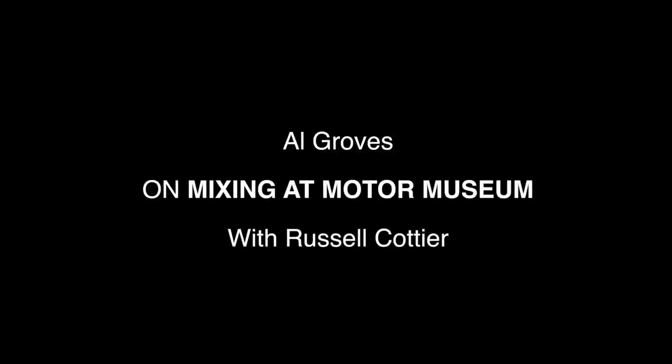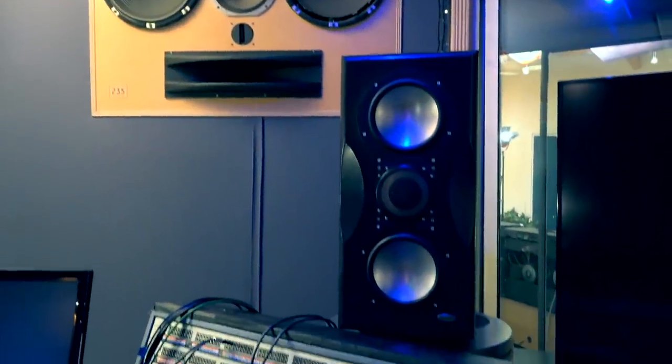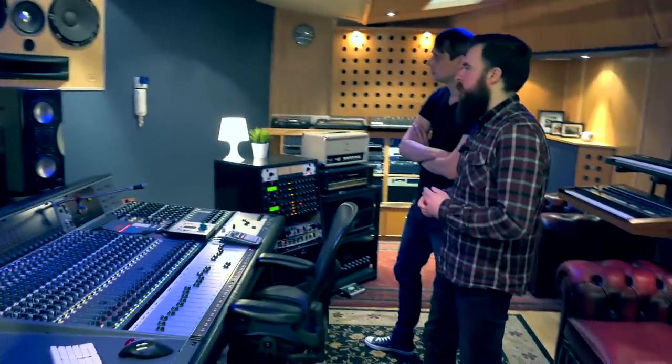I just love the sound of it — it just sounds great. And then I exclusively use Unity Audio Boulders for mixing. The original ones, not the Mark IIs. The first ones that I think are just terrific.